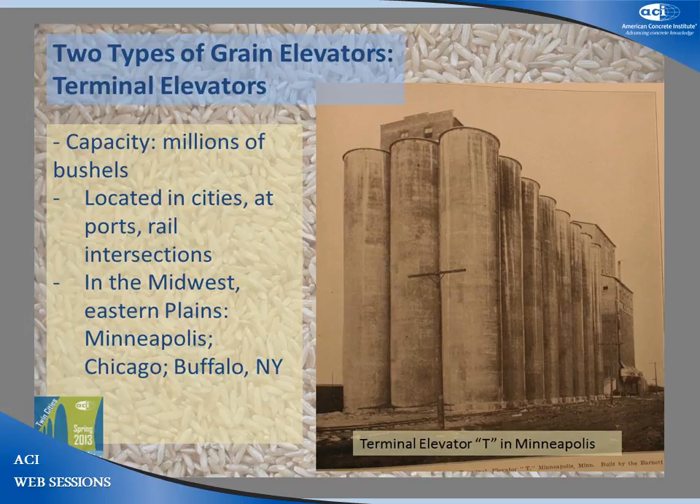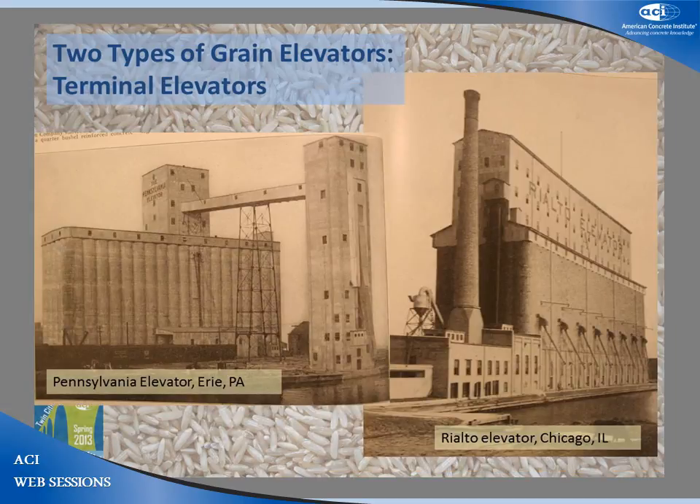This change led to the terminal elevator, which was larger and more complex than the country elevator. While a typical country elevator in the late 1800s stored tens of thousands of bushels, by the early 20th century a terminal elevator stored upwards of 10 million bushels of grain. Terminal elevators were typically located in cities, at major rail intersections, and at ports. Because much of the grain in the U.S. is grown in the Great Plains but the population centers in the late 19th and early 20th centuries were on the East Coast, the vast majority of terminal elevators were located in the Midwest along the Mississippi and the Great Lakes. Minneapolis, Chicago, and Buffalo, New York were large areas with a high concentration of elevators.